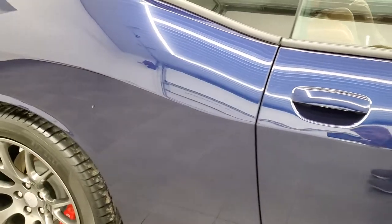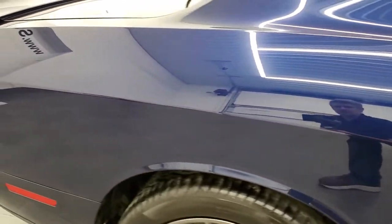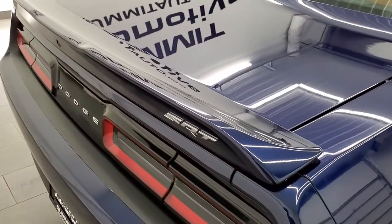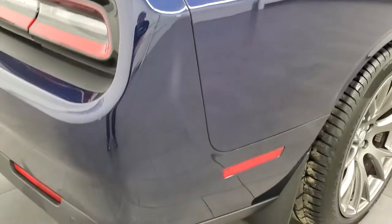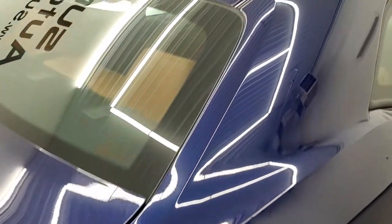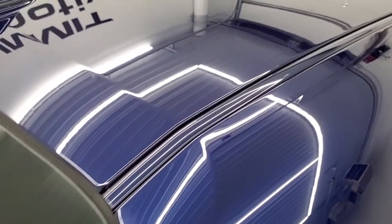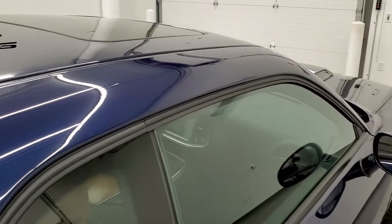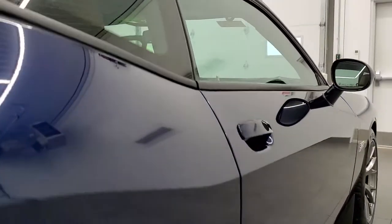We take these HD videos so if you are far away, or even if you're close by and just cannot make the trip down but you're still interested in purchasing the car, you can see the car, hear the car, and have confidence in what you're looking at before you even get here. So that when you do get here, there are absolutely no surprises, and you can make a smart buying decision from the comfort of your own home.